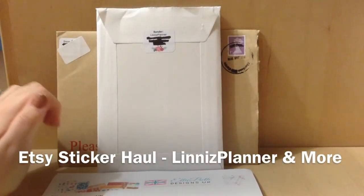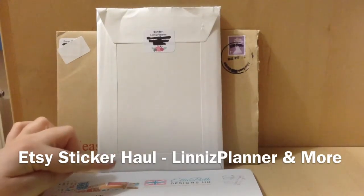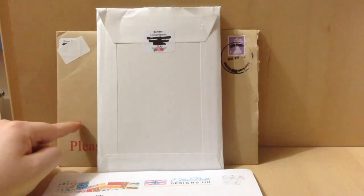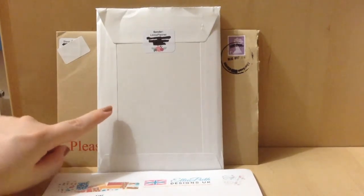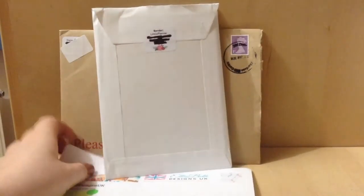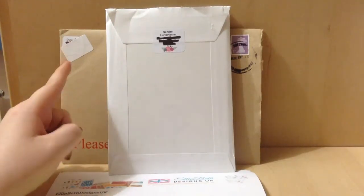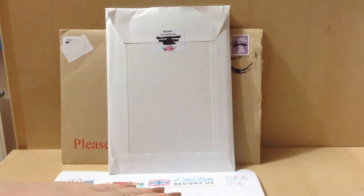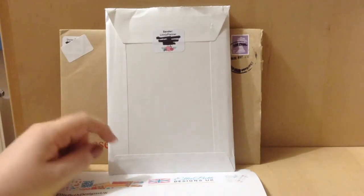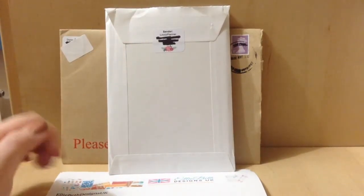Hi guys! So I have an Etsy planner sticker haul for you guys. I have three shop orders to show you. This one in the brown letter is from Handcrafted by Cherie. This one is from Linus Planner. And down here I have an order from Eliebeth Designs UK. I have placed one order each from Eliebeth Designs UK and Handcrafted by Cherie before, and two orders from Linus Planner. I have done blog posts on those so I will leave them linked down below in the description.